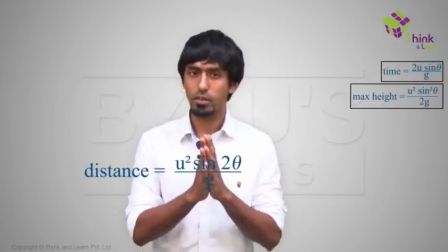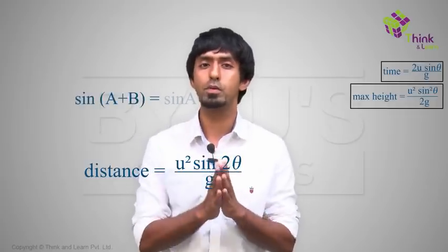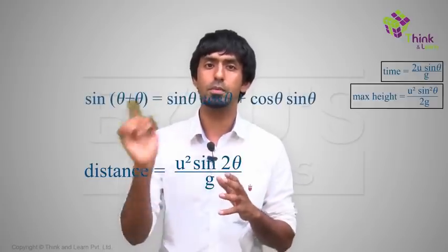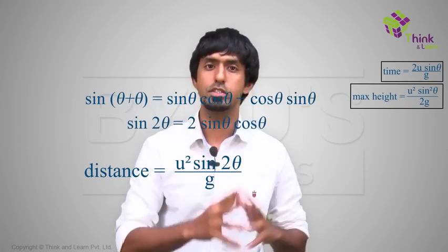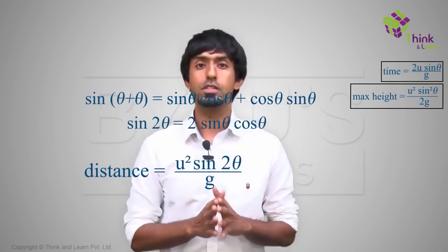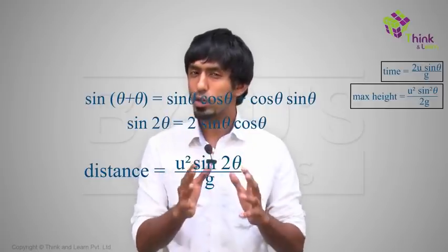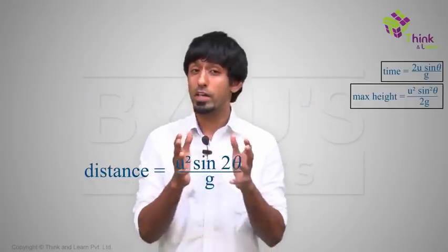Why is 2 sin θ cos θ equal to sin 2θ? There is an identity in trigonometry: sin(a + b) = sin a cos b + cos a sin b. If you put a and b both as θ, you get sin 2θ = sin θ cos θ + cos θ sin θ = 2 sin θ cos θ. We won't go into why sin(a + b) equals that, because it might be really irrelevant. So in the final form, the question of where to place the net gives us: u² sin 2θ / g.